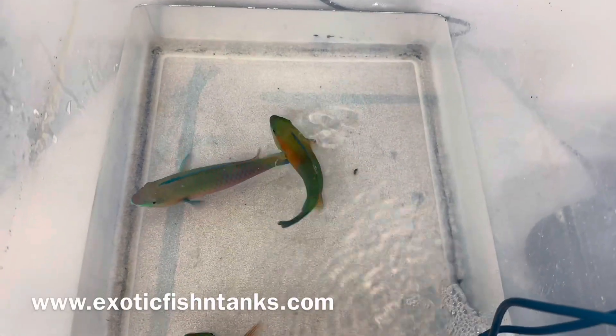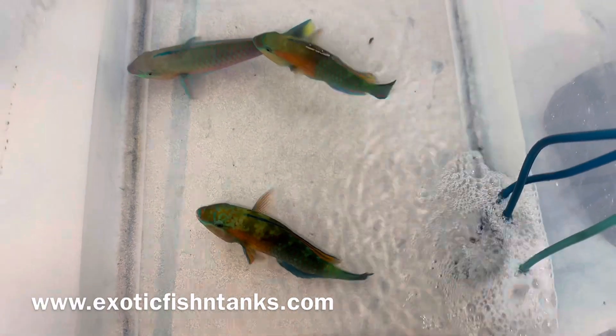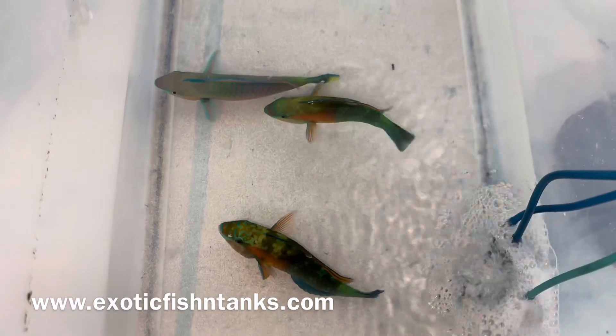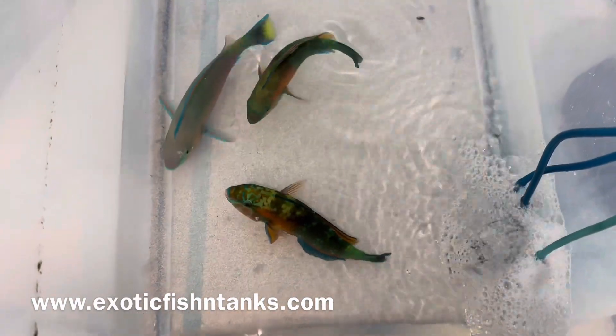Hello everyone, this is Fish Guy Rodney with Exotic Fish in Tanks. What we have here are parrotfish — reef safe parrotfish — a couple of which don't come around often.